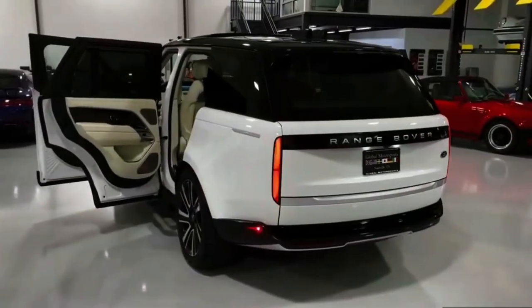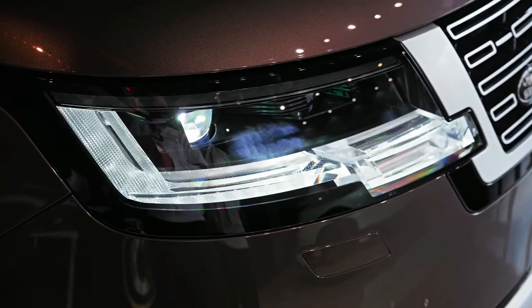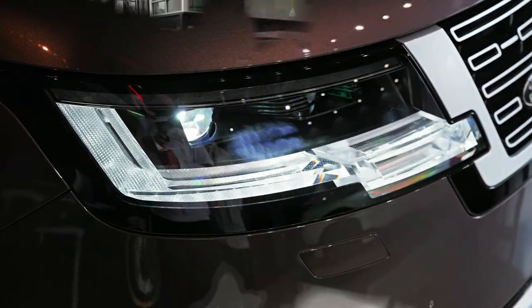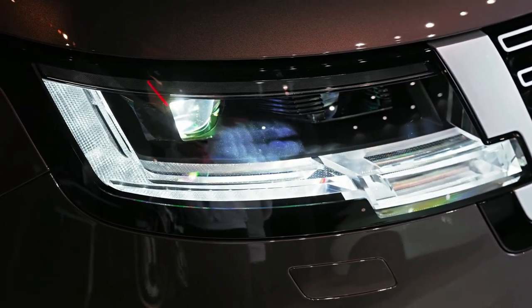On one hand, any Land Rover product must have a highly effective level of off-road ability. The brand demands it, not just the fans and buyers. However, no one will ever take a 4WD like this, especially north of 300 grand, anywhere near much more than a gravel national park trail.